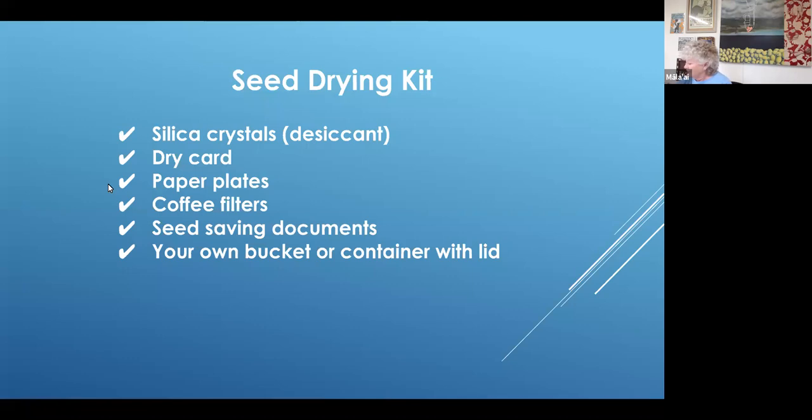Probably the most important thing in your kit is called a dry card. This card is sensitive to moisture in the atmosphere — when it's wet, it's pink, and when it's dry, it turns blue. It would go on top or next to the seeds inside the bucket. This is going to be critical to really tell if your seeds are dry enough to then take out and store in a container in the refrigerator. These jars also make nice little containers to store seeds in the refrigerator. Always label — I'm going to talk about labeling seeds a few times. This is important.